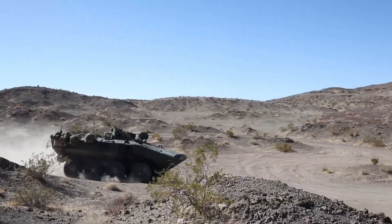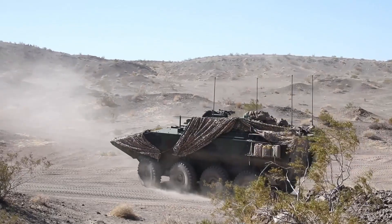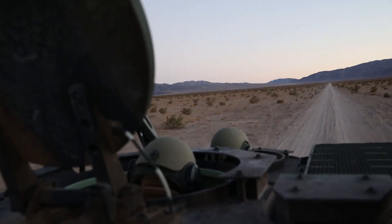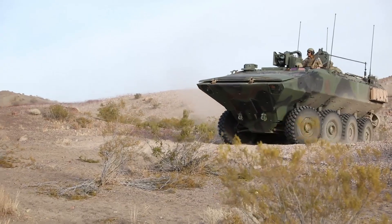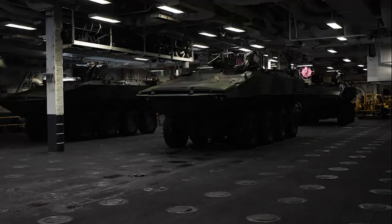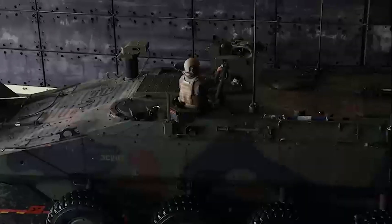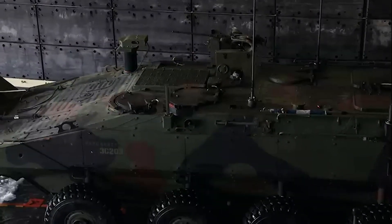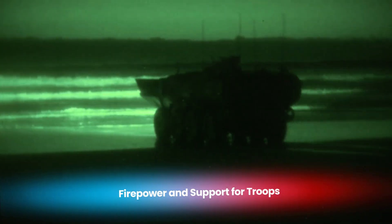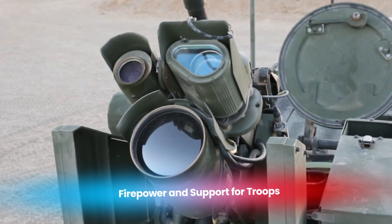The ACV can be fitted with additional layers of armor or active protection systems to counteract threats like rocket-propelled grenades (RPGs) and anti-tank guided missiles, providing a significant improvement over older models. Beyond its armor, the ACV is equipped with NBC (nuclear, biological, and chemical) protection systems, allowing marines to continue operations in areas affected by these hazardous conditions. This ensures that the vehicle remains a vital asset on the increasingly unpredictable and dangerous battlefields of the future.